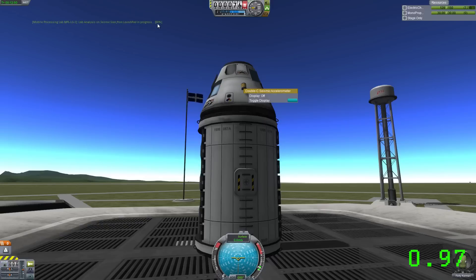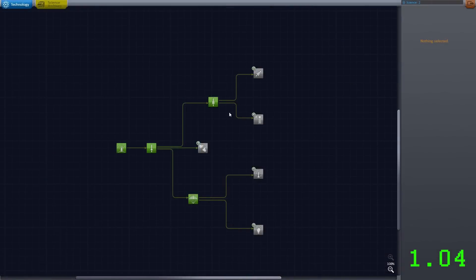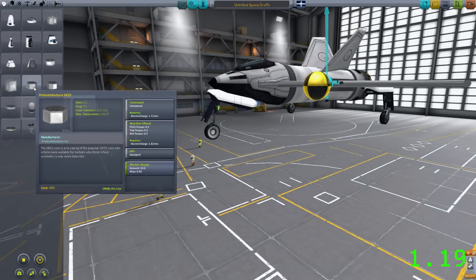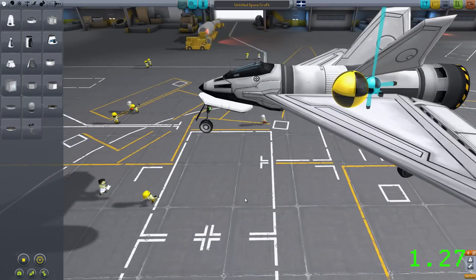The lab also allows you to reset certain experiments, so you can reuse that goo canister. In addition, there is now an archives section attached to the science area. You can look at what you've managed to collect, what you haven't collected, and plan your missions from there. There are also a number of UI changes — it displays the data a lot nicer.